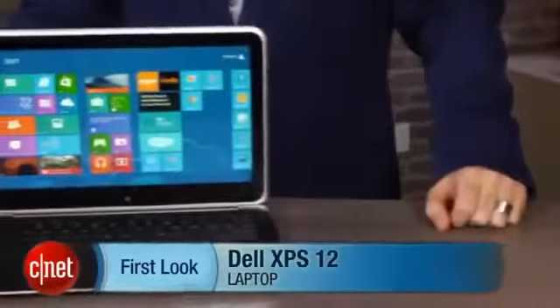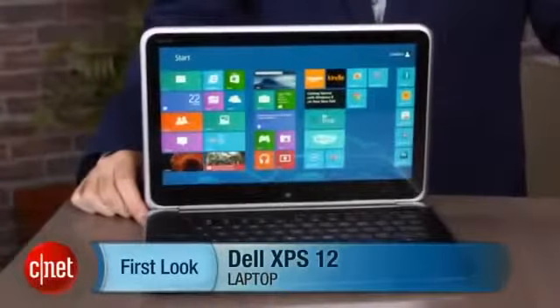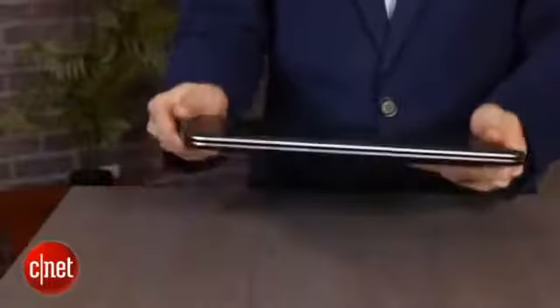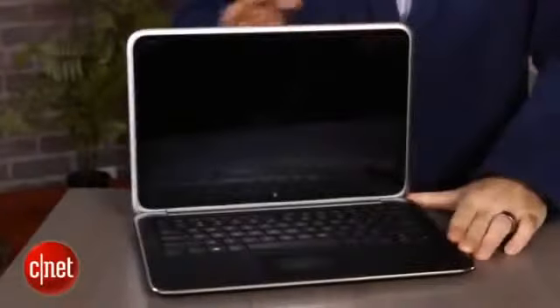I'm Dan Ackerman and we are here taking a look at the Dell XPS 12. This is a brand new Windows 8 laptop, one of the first laptops built specifically for Windows 8. And like a lot of those other early Windows 8 laptops, it is what we call a convertible, which means that the screen will either twist or rotate or flip in some way to turn it from a clamshell laptop into a tablet.